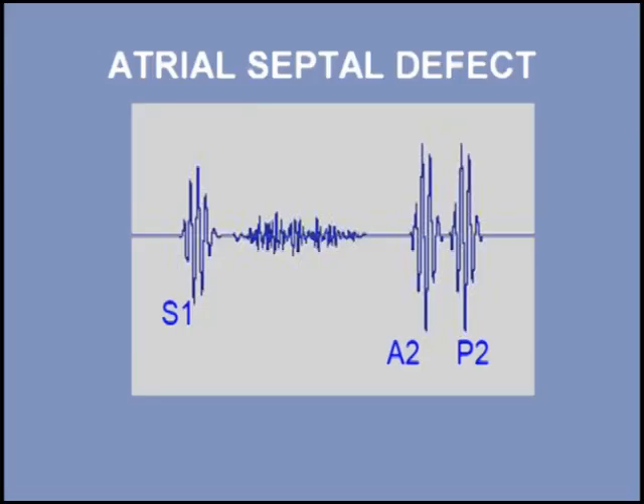The murmur of atrial septal defect is a systolic flow murmur across the pulmonic valve coupled with a fixed split second heart sound. Listen to a patient with an atrial septal defect. I will begin with three normal beats and then add the split second heart sound and finally the systolic murmur.